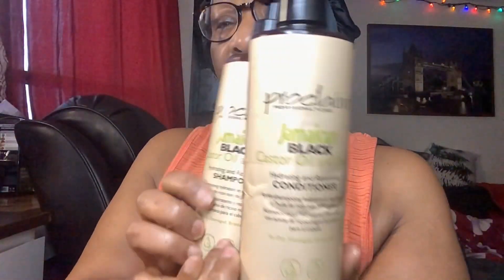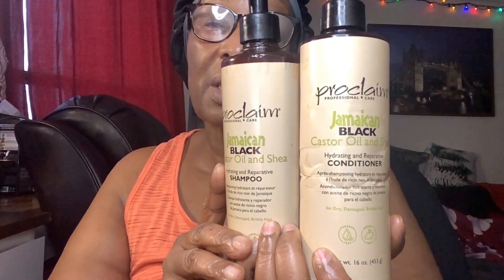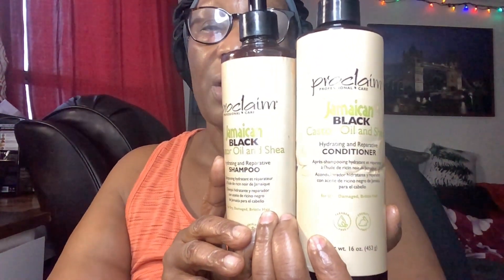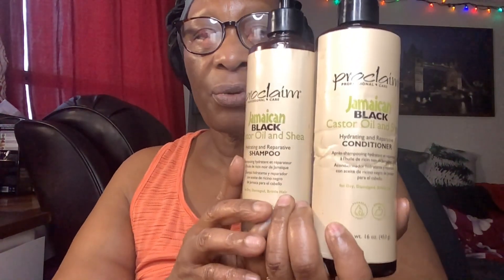This is something I've been trying out in my hair for a while and I just decided I want to share it with you guys. These are the two products here — I already used the oil and it's finished, so I don't have that bottle. I purchased all three together — the oil, shampoo, and conditioner — they didn't have the hair mask. The oil is already finished but I still have these, and I purchased them late last year and I'm still using them.